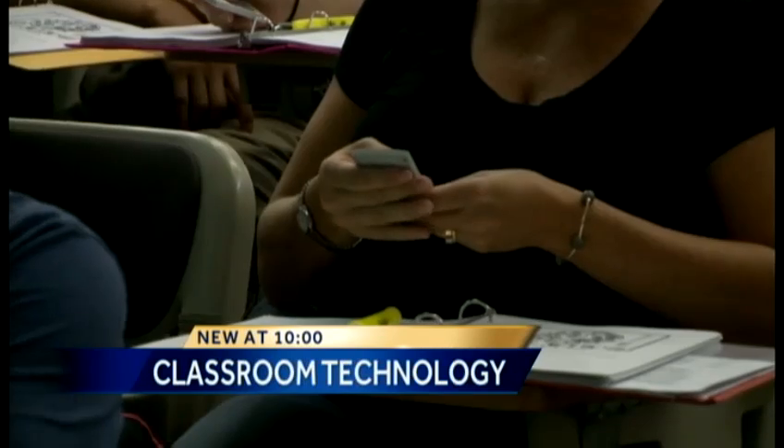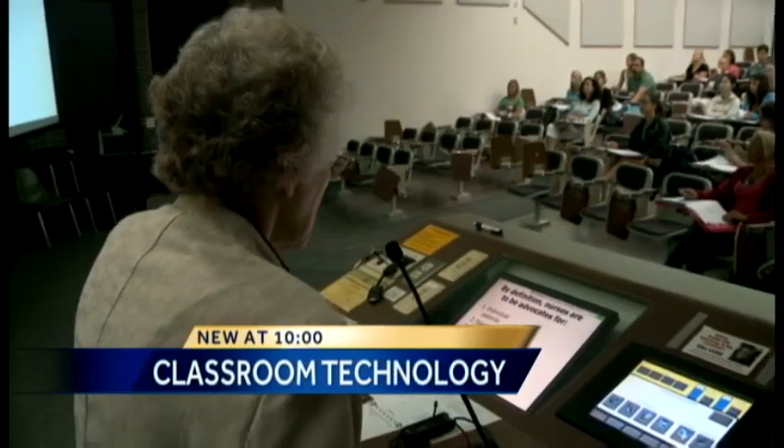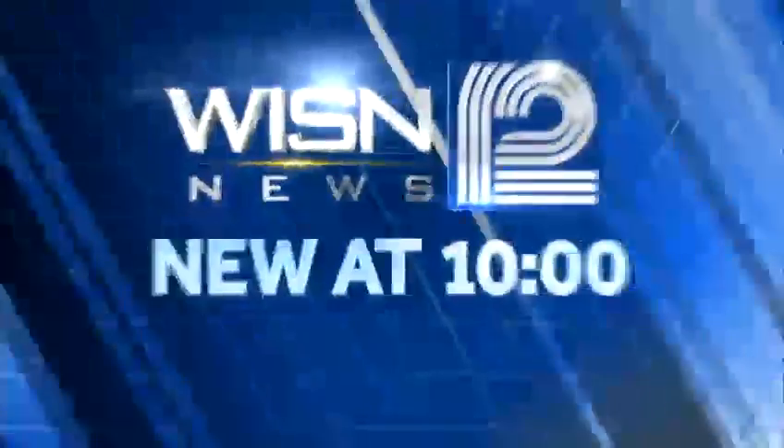Trading books for technology used in a popular game show, the college classroom is transforming into interactive learning zones. The days of chalkboards and textbooks are certainly a thing of the past for some classrooms. WISN 12 News' Hillary Mintz shows us some new devices being used and how it's changing education. Does everybody have a clicker handy?